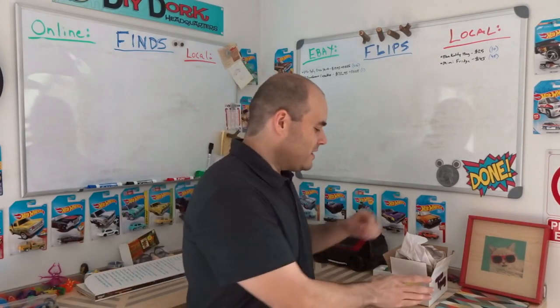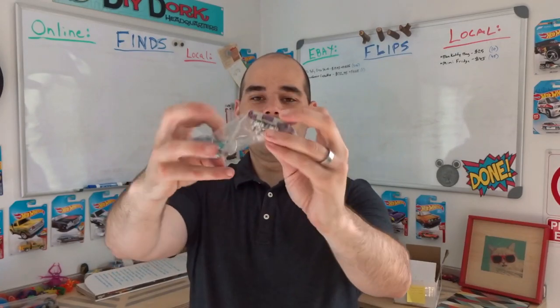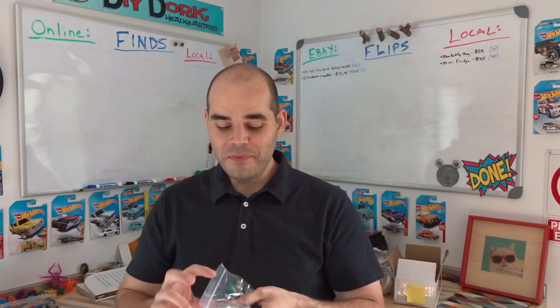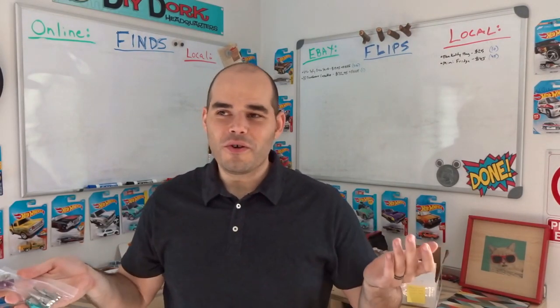Also had a really nice eBay sale — four Transformers, two tiny cassettes, the teal-and-blue one and the purple-and-orange one. They both have weapons, but the chrome is kind of flaked and scratched. So I sold them a little cheaper than others — at $72.95 with free shipping. They were listed about two weeks and sold.